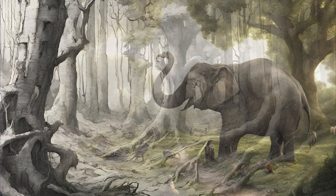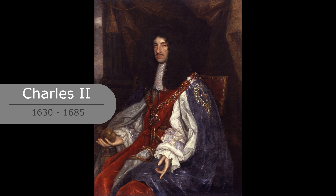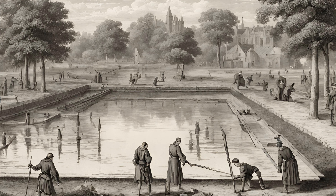After his death, however, the park declined through neglect. In the 1660s, under the reign of King Charles II, the park underwent a transformation, led by the landscape designer André Mollet. The redesign included a formal design similar to the French gardens of the time, like Versailles.